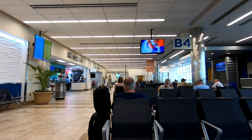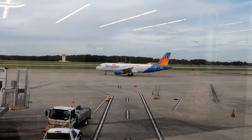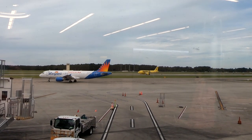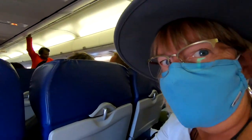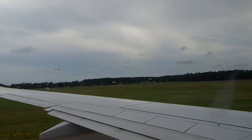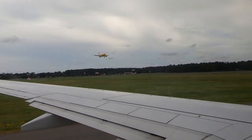As usual, we arrived early before the crowds. Now since it was a packed flight, we decided to wear our masks. And after the Spirit Flight landed, we were on our way.